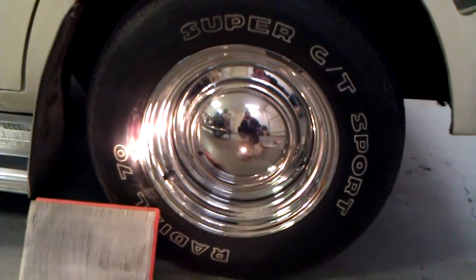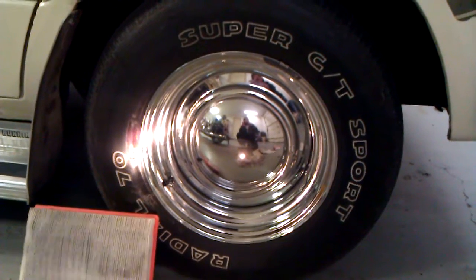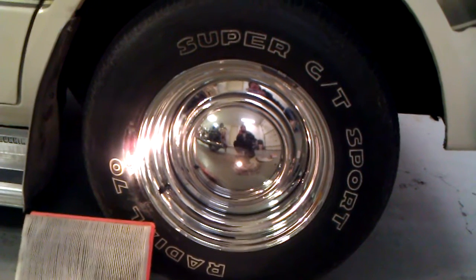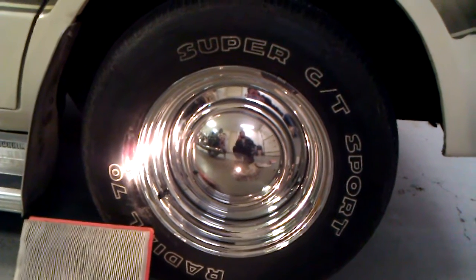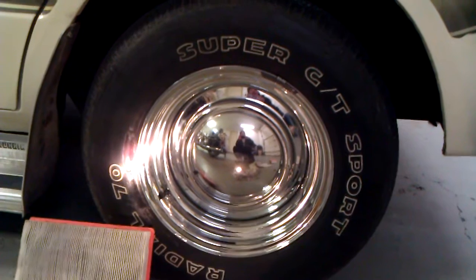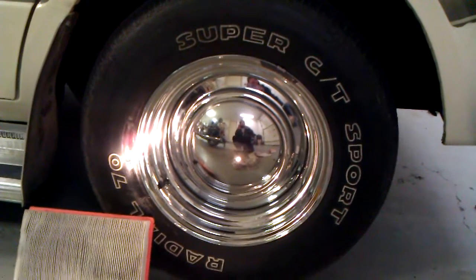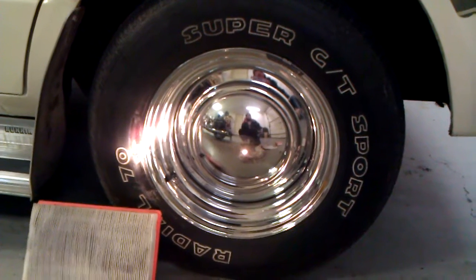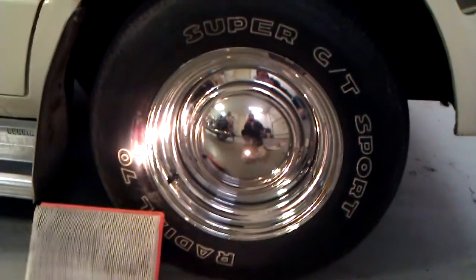Under-inflated tires can get hot, run hot, and split — they can burst. Over-inflation can wear out the centers and also run hot and cause blowouts. So to find out the right pressure for your tires, look on the door, door jamb, or your owner's manual — it tells you the recommended tire pressure for your vehicle.